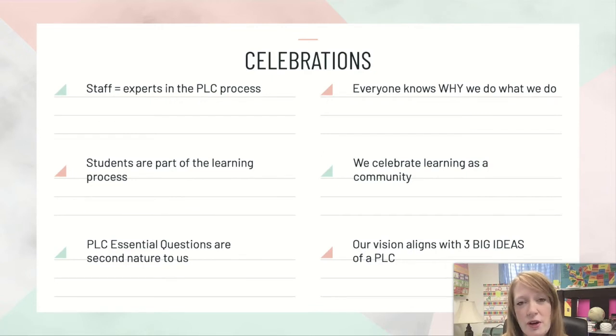They know their goals, and they know where they're trying to go and how to get there. And as a community, we're able to celebrate when they reach those goals. The PLC Essential Questions are part of our second nature now, and our vision at Lincoln School ties in perfectly with the three big ideas of the PLC process.